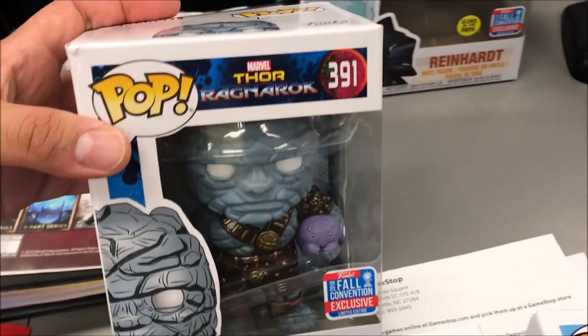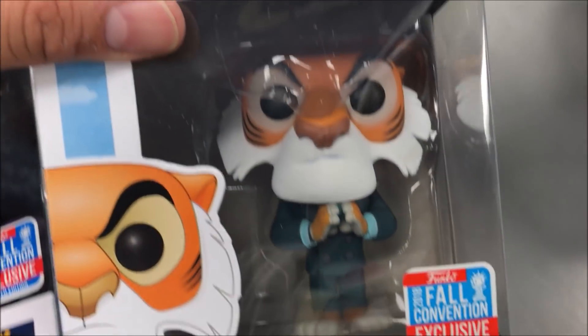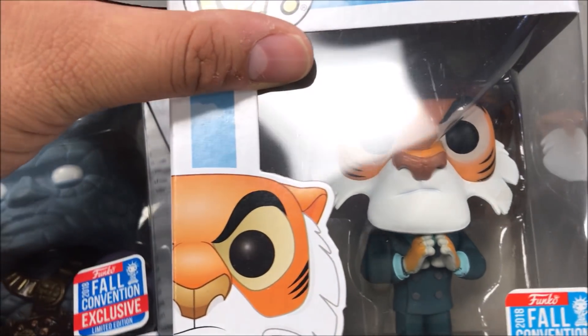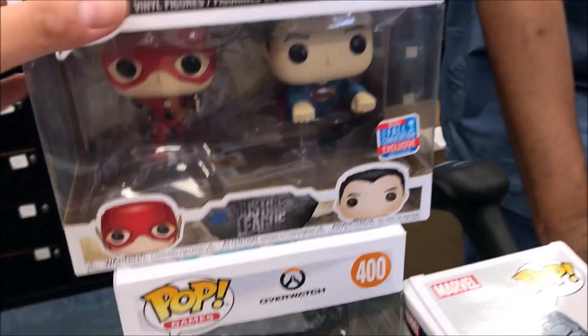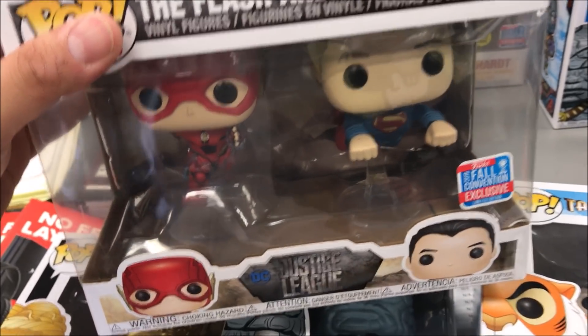Do other stores have this? Yep. Yeah, I'm gonna get you a list. This one's pretty cool. Looks like the closest and the one...